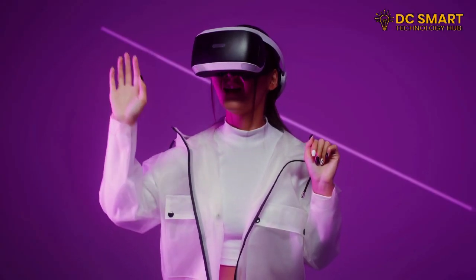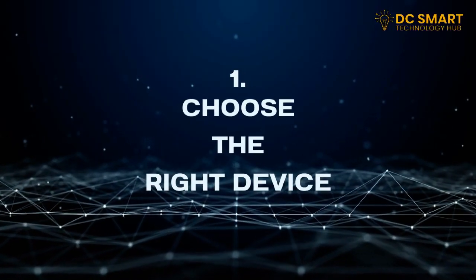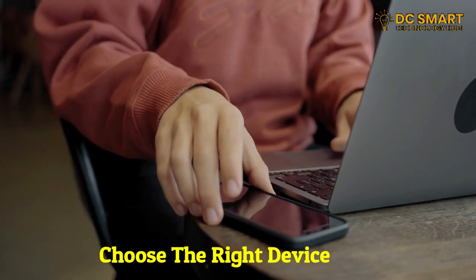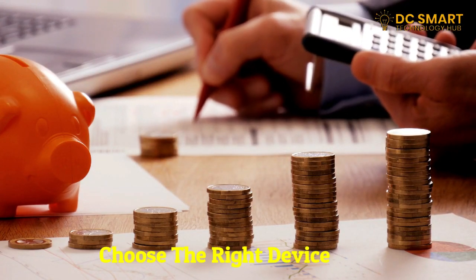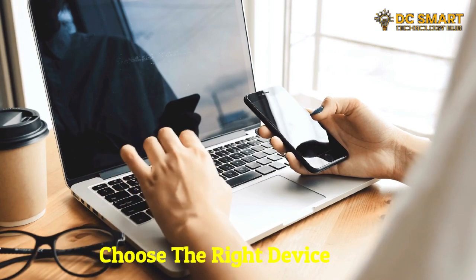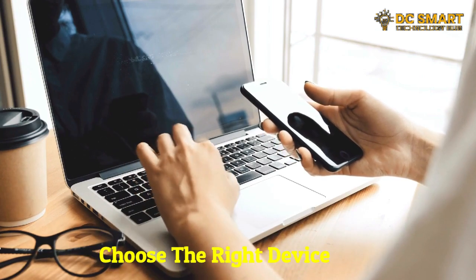So without further ado, let's dive right in. One: choose the right device. When starting your tech journey it's crucial to choose the right device that suits your needs. Consider factors such as budget, portability, and the operating system. If you're a beginner, a user-friendly device like a smartphone or a basic laptop might be a good starting point.